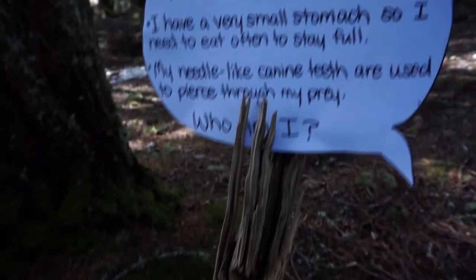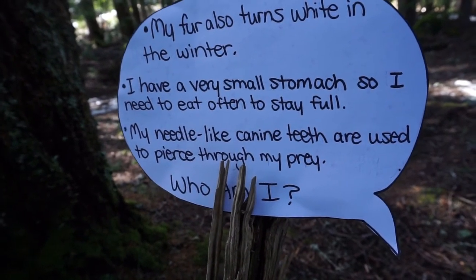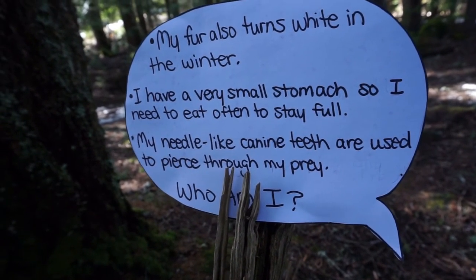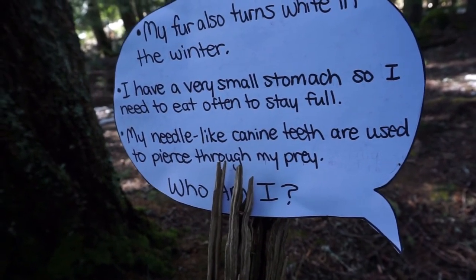Hey, here's another. My fur also turns white in the winter. I have a very small stomach, so I need to eat often to stay full. My needle-like canine teeth are used to pierce through my prey.